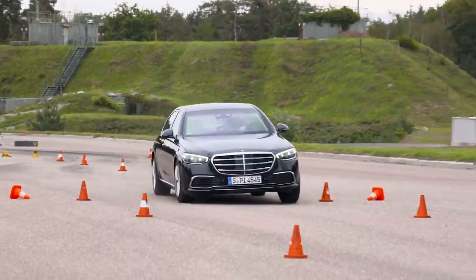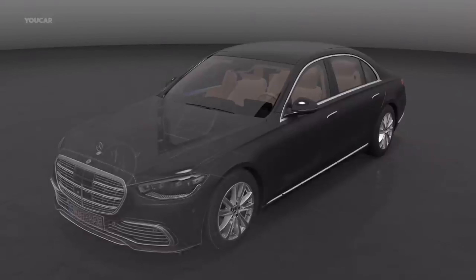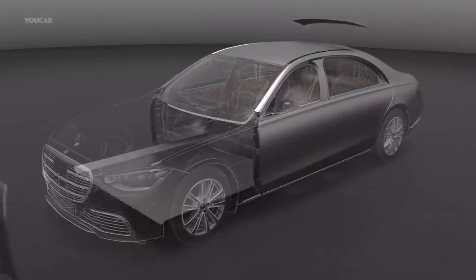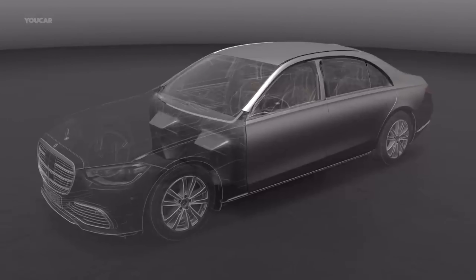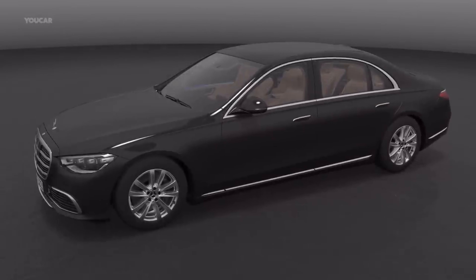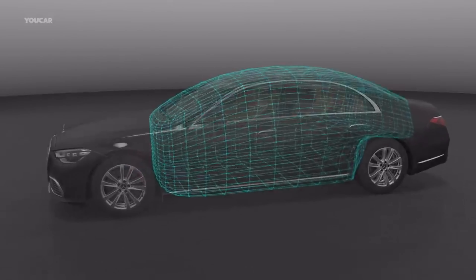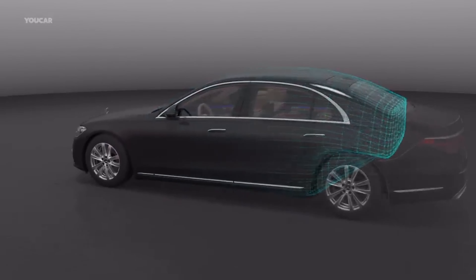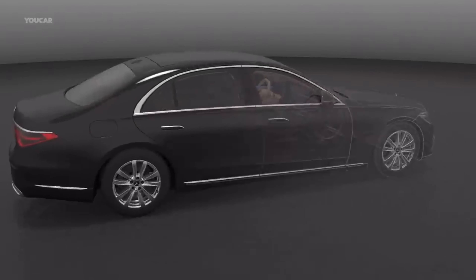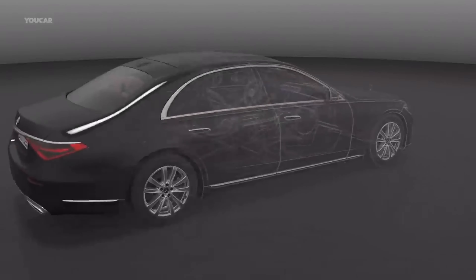The default vehicle for the rich to be chauffeured around in on a daily basis is the Mercedes S-Class. The German automaker has been offering factory-built armoured cars for almost a century. Every iteration of the S-Class has had a version offered for those fearing bombs and bullets. Today, there are three versions of the S-Class, each using the V12 engine to deal effortlessly with the extra weight. The base version can be ordered in VR-10 certification for ballistic protection.